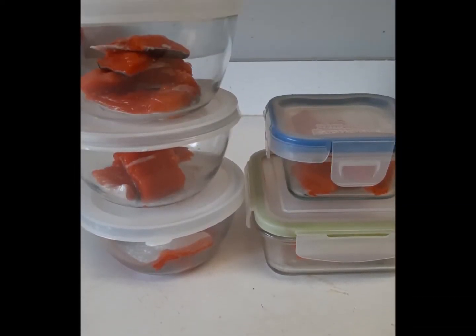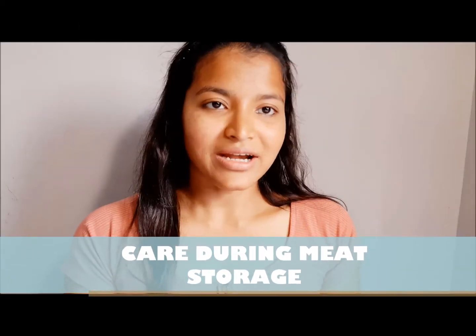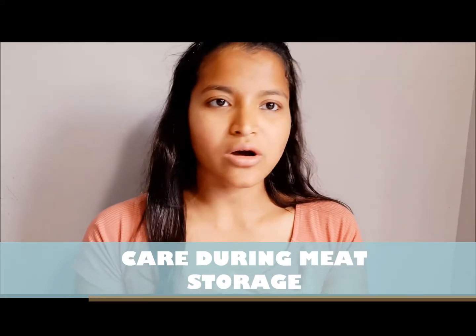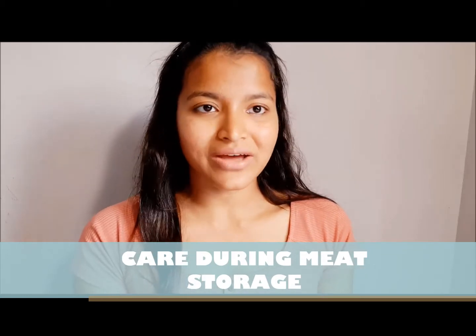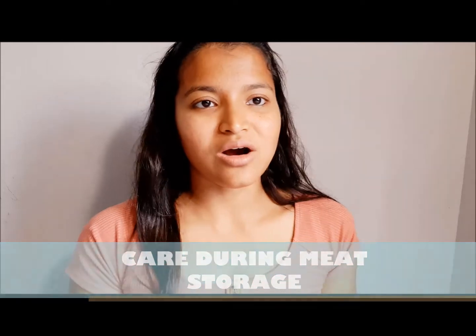If we have to store meat at home, we can use airtight containers. In that way, we can keep meat safe in our refrigerator for about a month, where the temperature is around 37 to 40 degrees Fahrenheit. But if we open the lid and take meat out often, in that case we cannot consider it as sealed storage.